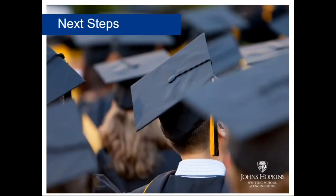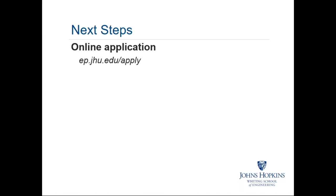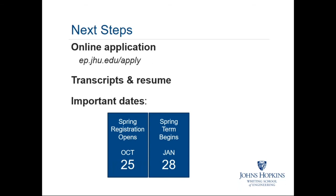Quick review of next steps: if you're interested in studying with us, submit your online application at ep.jhu.edu/apply, then submit your academic transcripts and professional resume. Spring registration opens on October 25th, just a couple of days away, and spring semester begins on January 28th, 2019.